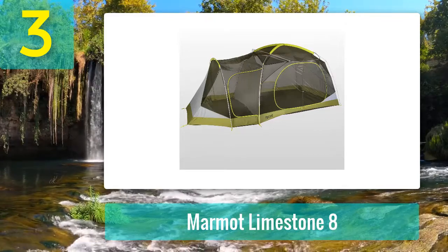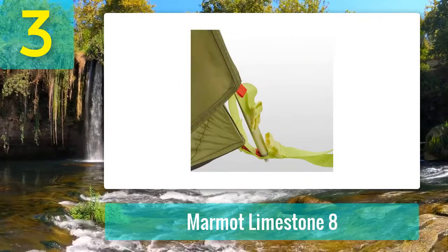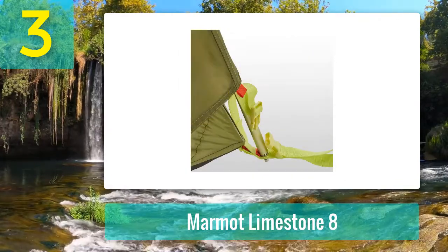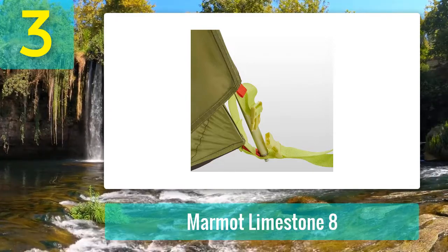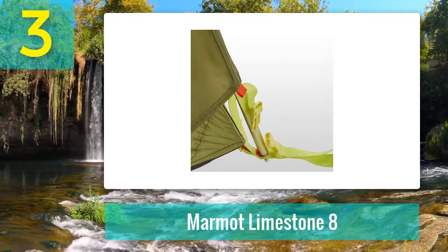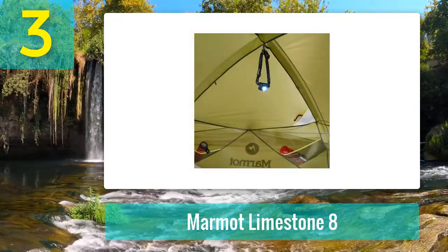Size and comfort aren't where this tent stops — it also comes in as one of our highest quality tents. The poles are strong and buttery smooth, the clips and stakes are bomber, and the guy lines and bag are all premium grade. Considering the size, the Limestone 8 does take longer to pitch, and sadly awning poles aren't included in the hefty price.